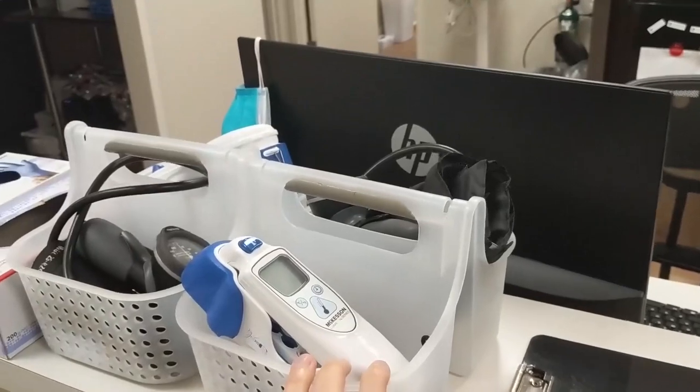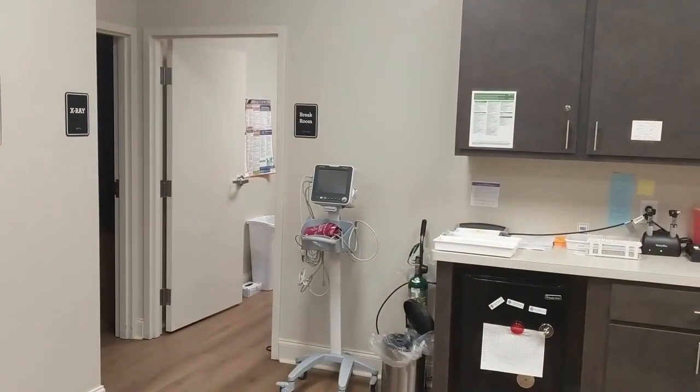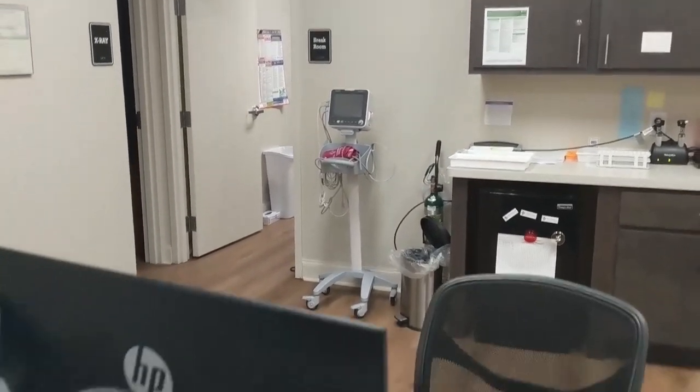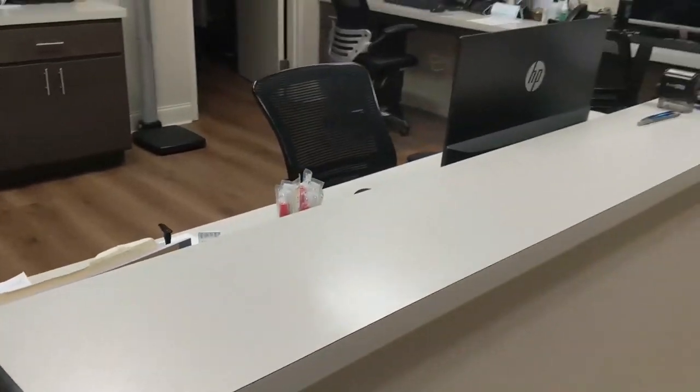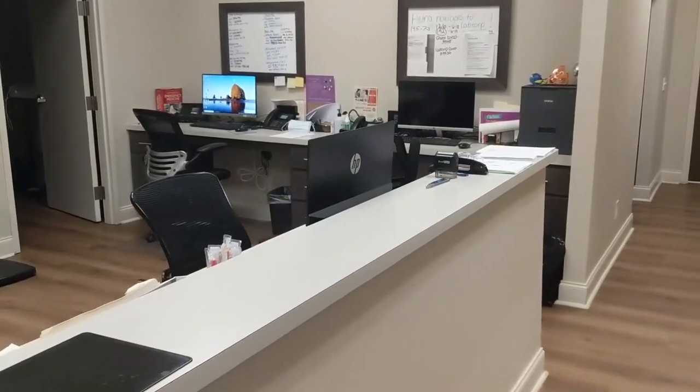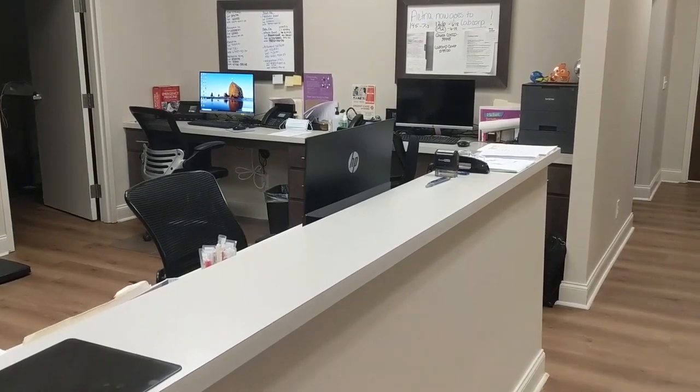Once patients come into the lobby, nurses and MAs grab vitals kits, get temperature and blood pressure using an automated blood pressure machine, record everything on a piece of paper, and set it on the counter. Providers then grab it — it usually has a room number written on it — and go see the patient.